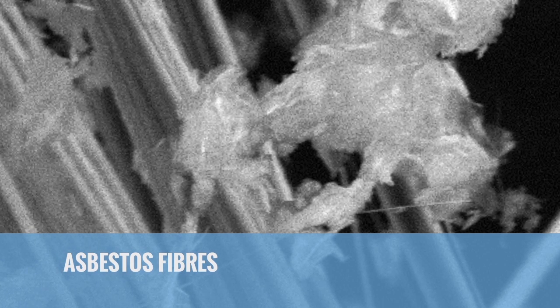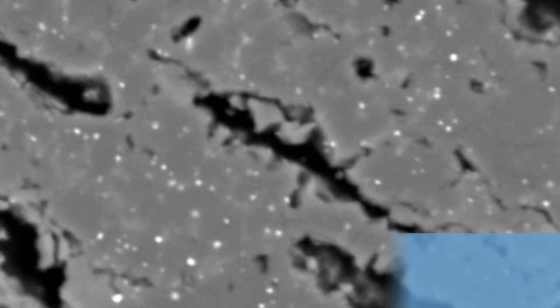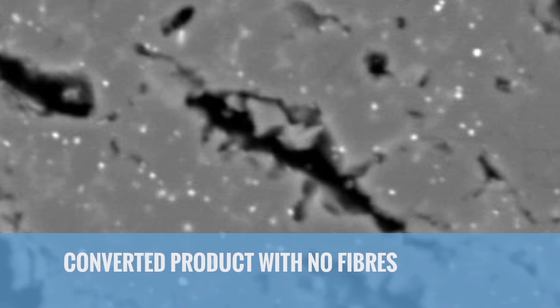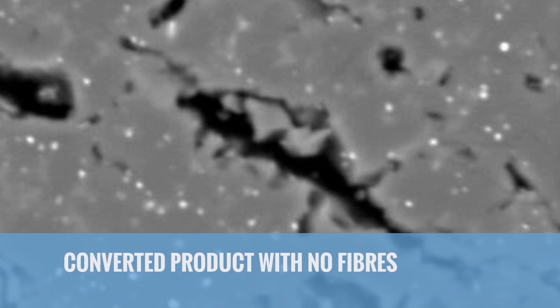The ARI process introduces boron and sodium to asbestos in a concentrated aqueous fluxing solution. This flux accelerates the decomposition reaction and results in the complete and irreversible transformation of all asbestos minerals into common volcanic-type minerals like olivine, wollastonite and diopside.